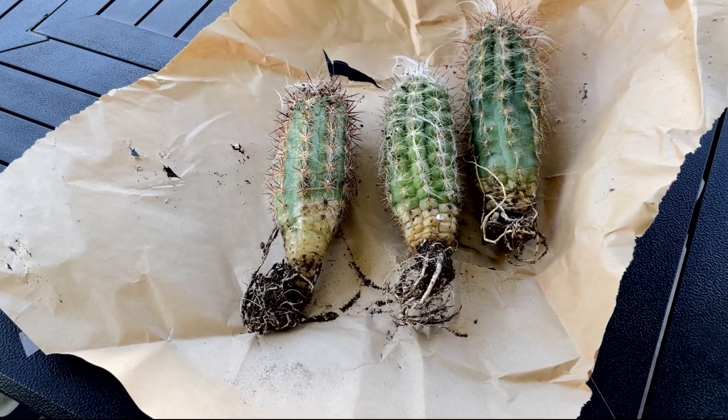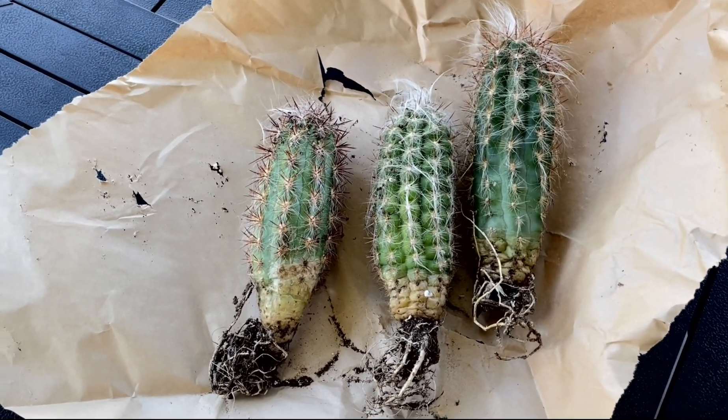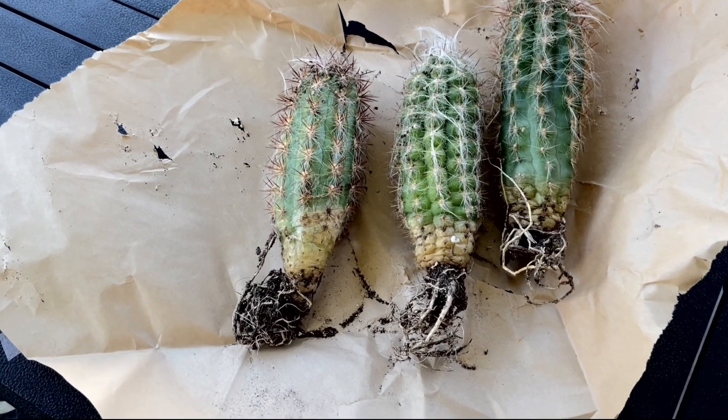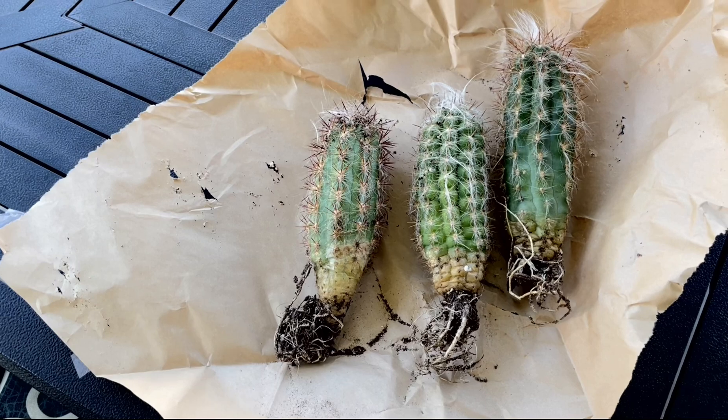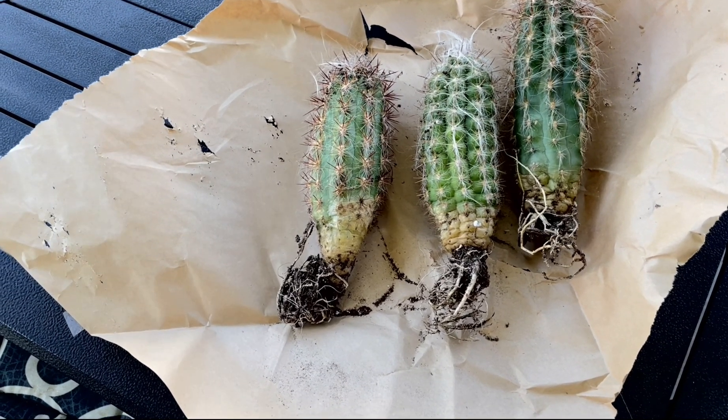So it is extremely cold-hardy. It can get up to about 15 feet tall in the wild, but in cultivation it's commonly around six to eight feet tall. It's a really skinny columnar cactus.